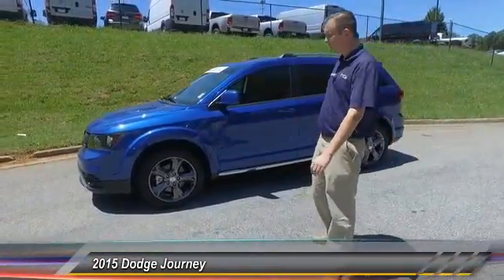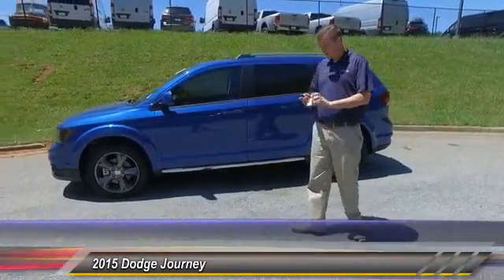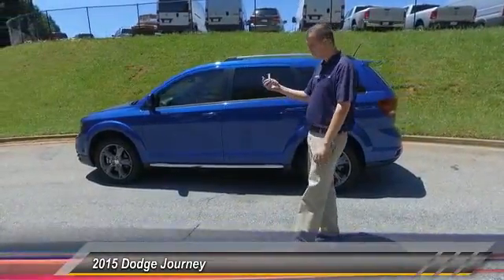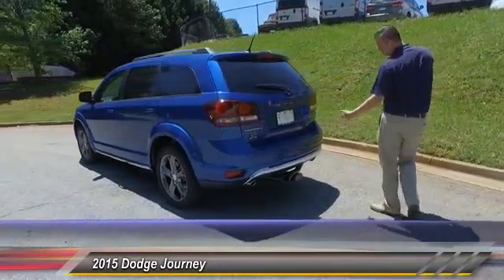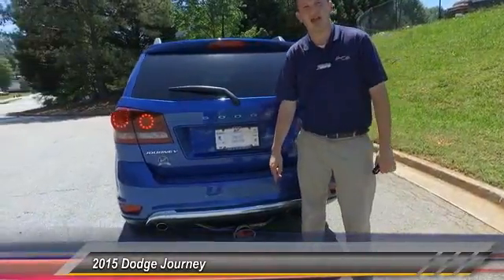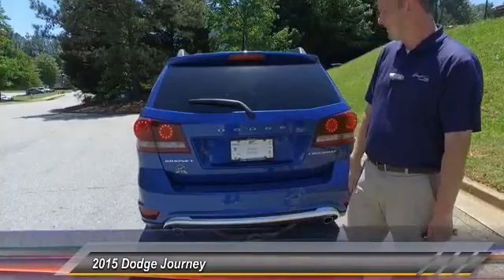You got these awesome sporty wheels that are part of the Crossroad package. It does have proximity entry and remote start, where you can just right from your key fob crank the thing up. Moving along to the back, not only do you have your parking sensors and backup camera, you got an awesome little tow hitch down here too, so you can pull little campers or trailers — whatever you need.